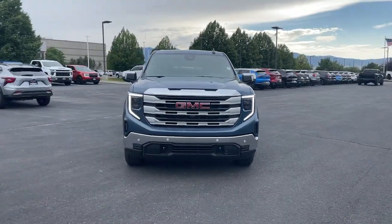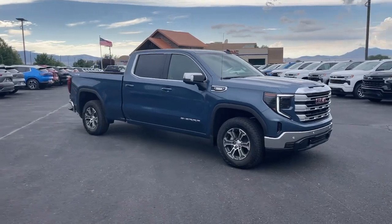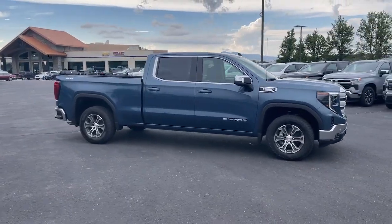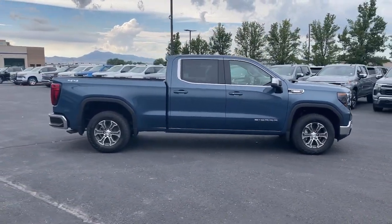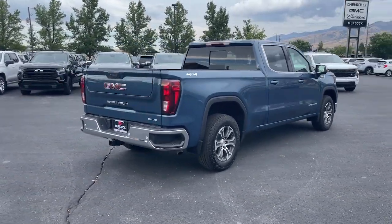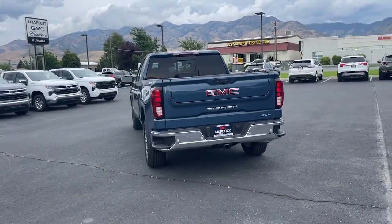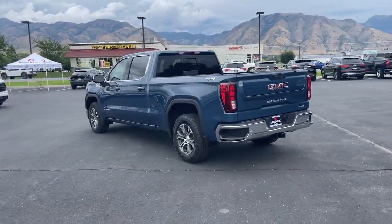This could be the car for you: the 2024 GMC Sierra. This strikingly handsome Sierra delivers full-size pickup strength and plenty of modern comfort and convenience. From its impressive towing and hauling capacity to its quiet, spacious cabin and tech-savvy connectivity, this is the truck built for today's lifestyle.